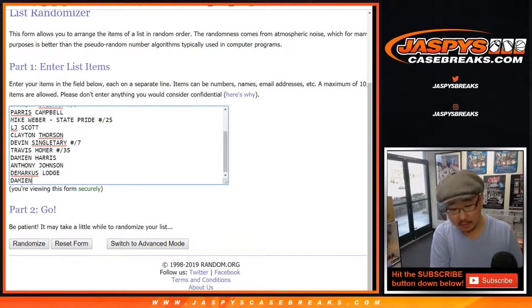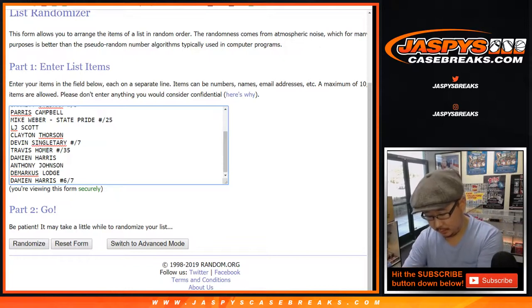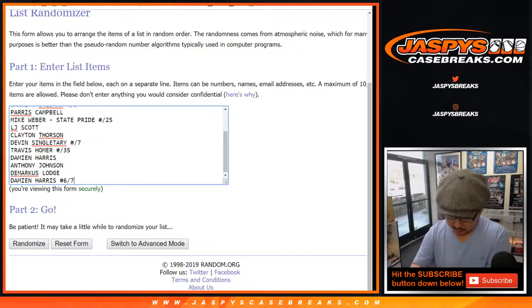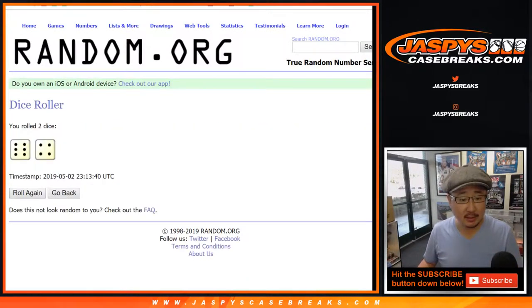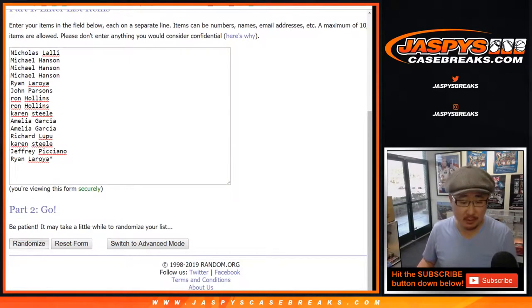This Damian Harris was numbered 6 out of 7. The other Damian Harris was just a regular autograph. Alright, let's see who you get matched up with — let's roll the dice. Let's randomize each list, 6 and a 4, 10 times. Your names first.